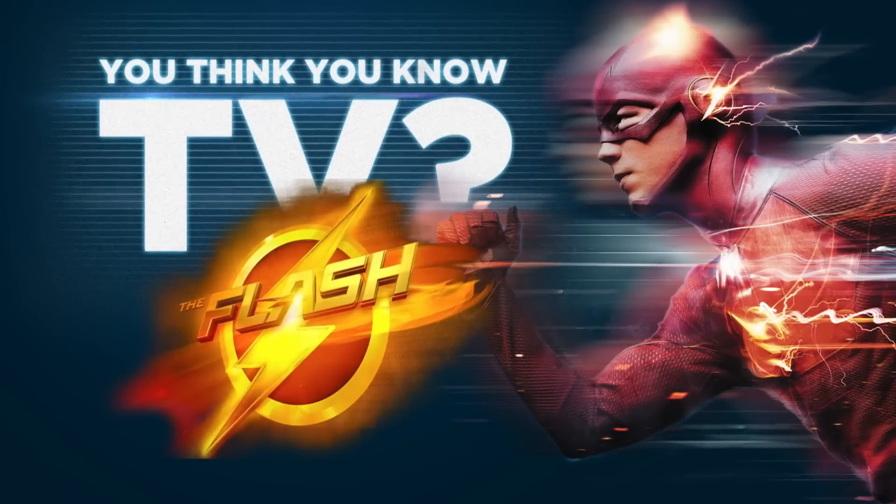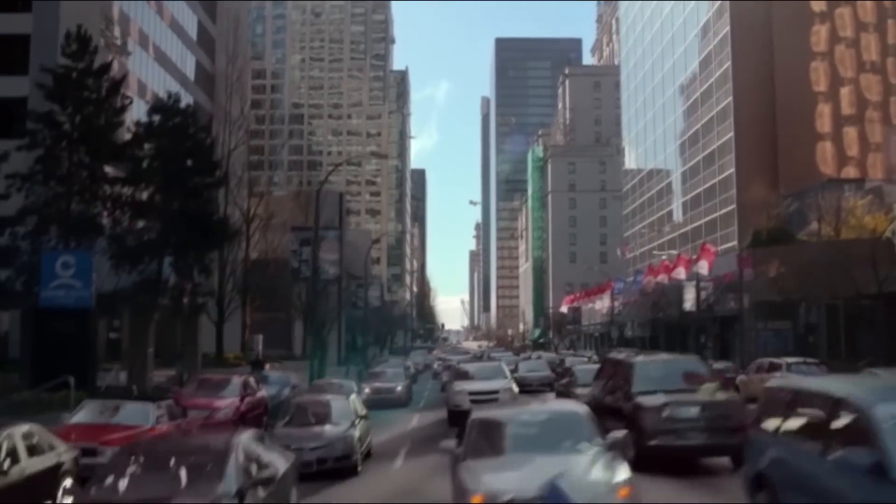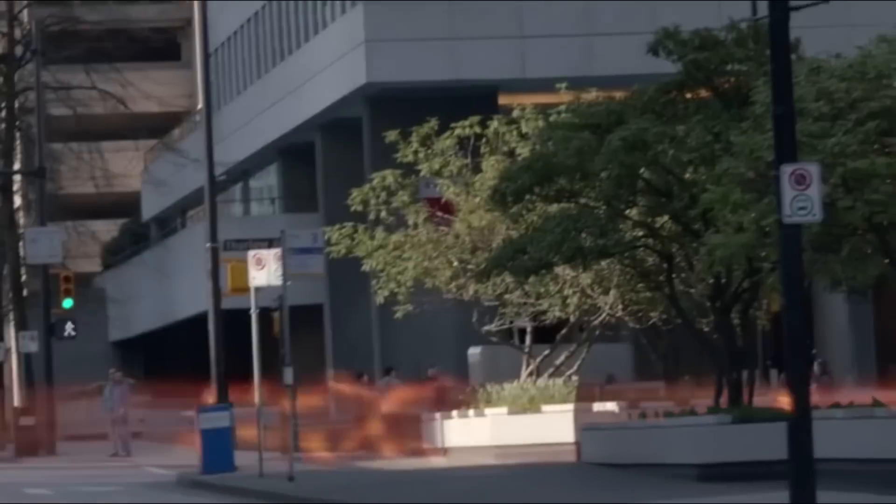Do you think you know The Flash? Here are 10 things you may not have known about The Fastest Man Alive. My name is Barry Allen. I am the fastest man alive.